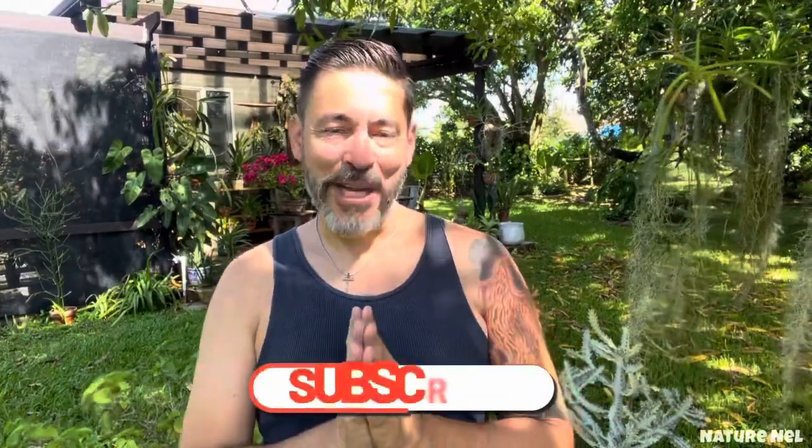Hello everyone and welcome back to my channel. I am Nelson. You're watching Nature Nell, and if you're new to my channel, thank you for stopping by.